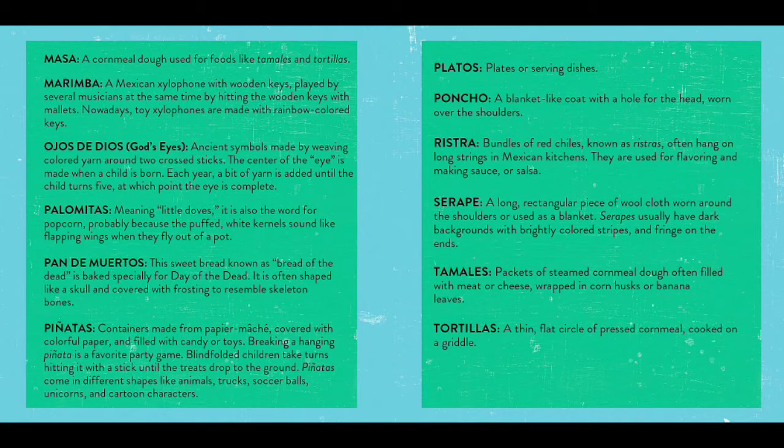Palomitas, meaning little doves, is also the word for popcorn — probably because the puffed white kernels sound like flapping wings when they fly out of a pot. Pan de muertos: this sweet bread, known as bread of the dead, is baked specially for Day of the Dead. It is often shaped like a skull and covered with frosting to resemble skeleton bones.